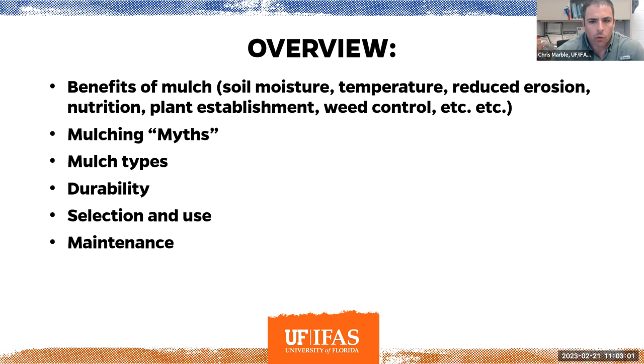Here's an overview of what we're going to be talking about today: some of the benefits of using mulch in the landscape, mulching myths — I get several questions because of the research I've done on mulch as a weed control tool, and it's really one of the most effective weed control tools there is for the landscape. We'll also cover mulch types, advantages and disadvantages of each, durability, and then how to select, apply, and maintain mulch properly.